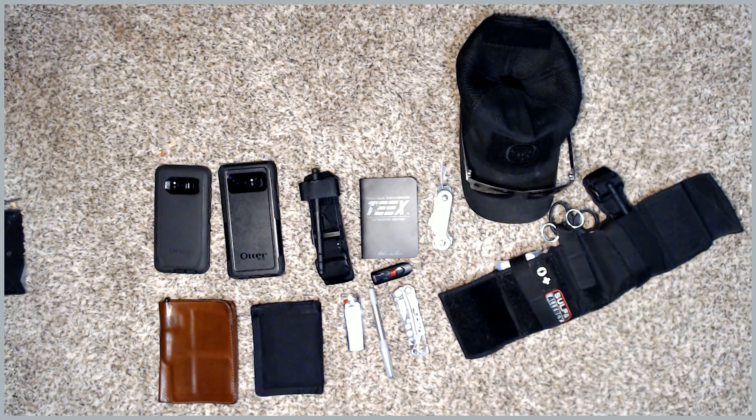These are just things that I keep in my pockets. This is not what's on my belt or things like that — this is just what goes in my pockets. I put this on, and then I put on my belt, put on my vest, and I have everything else with me.